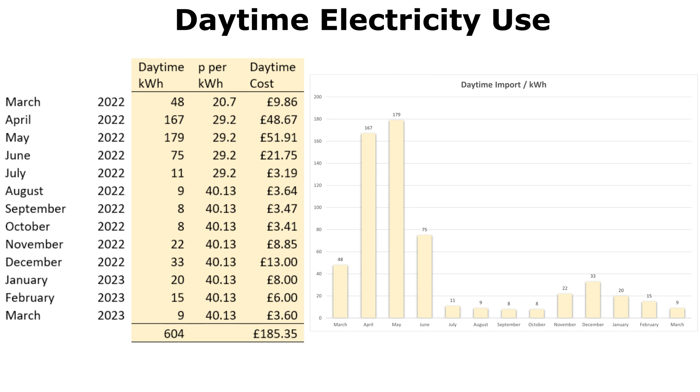August dropped to just 9 kWh, September 8, October 8. Then November came and winter set in — we started using a little more during the daytime because the battery had a shortfall on dark, rainy days. The 8-kilowatt-hour battery wouldn't always last until the next overnight charging period, sometimes running out around 9–10 o'clock at night, but no earlier than about 8pm. In total we used 604 daytime kilowatt hours for the year, adding up to a daytime grid cost of £185.35.